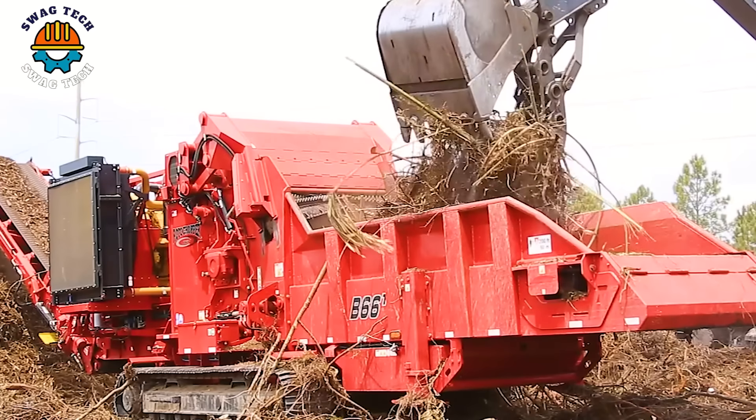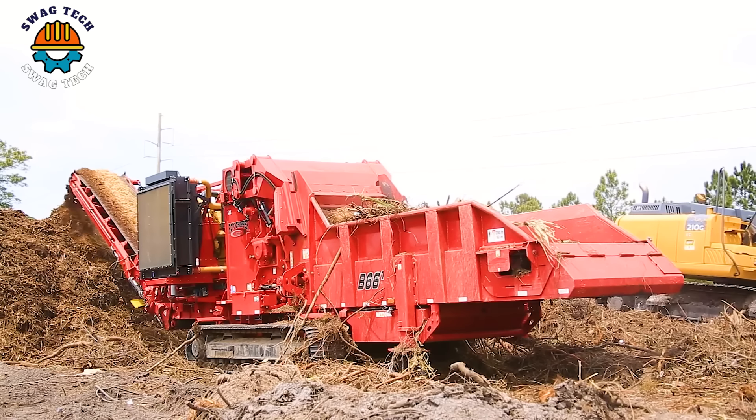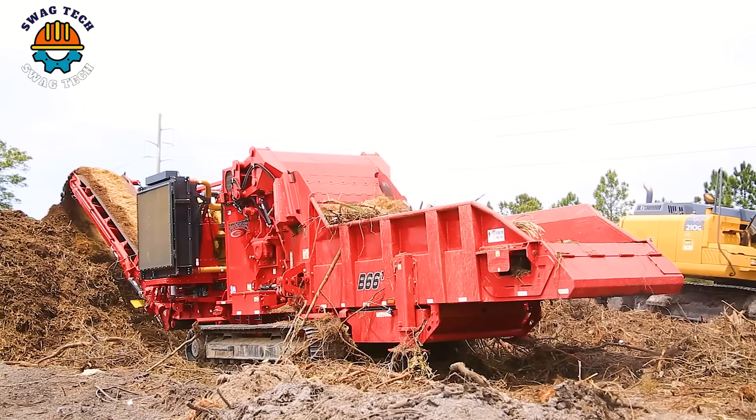The Rotochopper B66T is a specialized crusher designed to process debris on land and to produce boiler fuel in Florida.